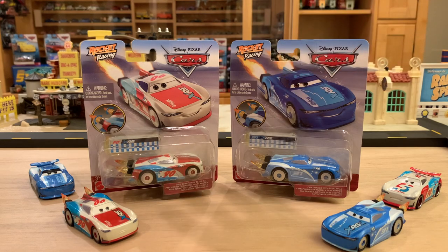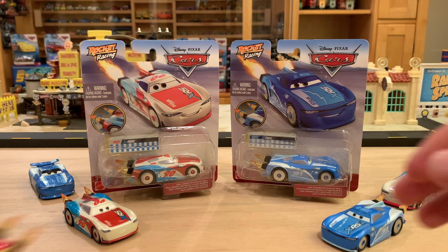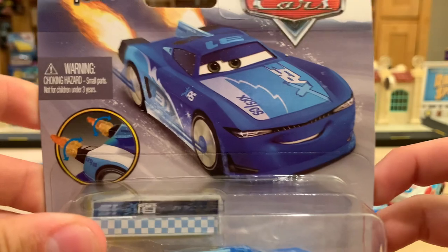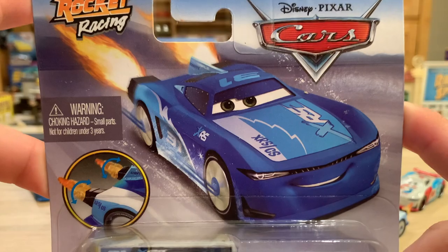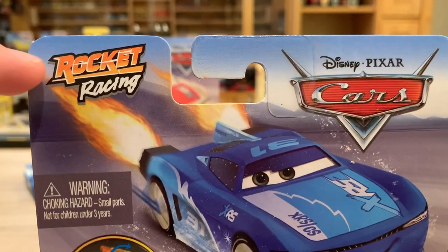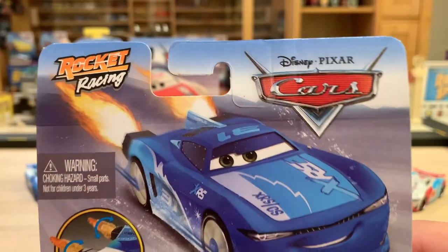We're going to unbox and review the actual releases, compare them to a couple of prototypes I have, and show them in a group shot with all the other previous rocket racers. After a long break of quarantine, I made my return to the stores and was able to pick these up. There is Cam — I found them at Target. You can see the rocket racing logo up there on the left, and really nice artwork in my opinion. It looks pretty cool, some sort of mountain range in the background.